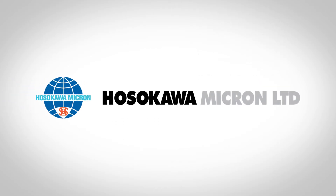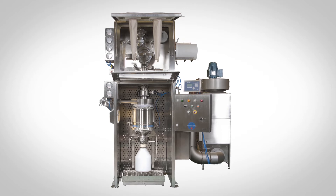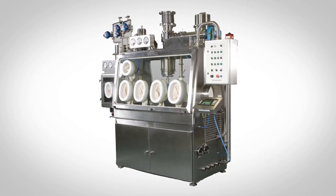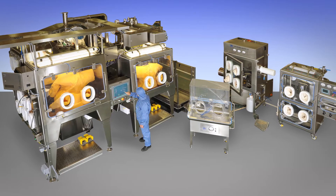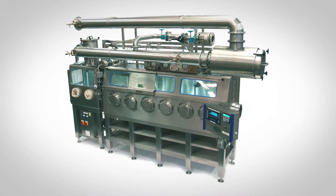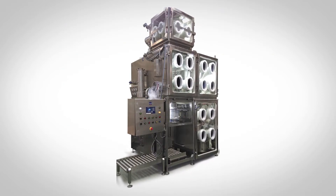Hosokawa Micron Limited is the leading pioneer of integrated contained process systems, offering customers optimized solutions to complex processing challenges. Our ability to deliver a bespoke response featuring uniquely engineered processing equipment within isolators achieving nano levels of containment sets us apart.